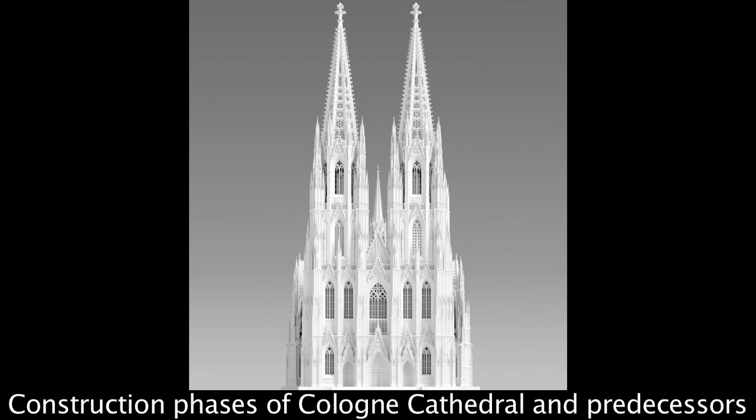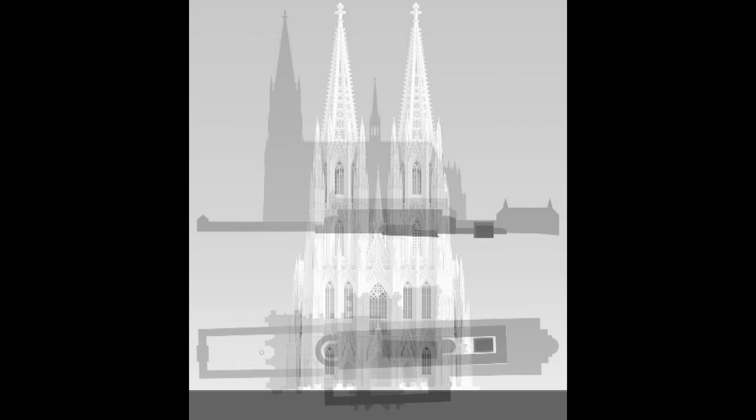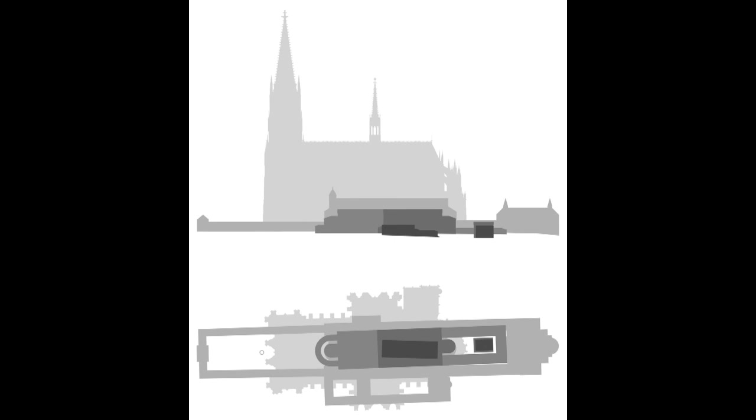Cologne Cathedral stands on a historical site. An overview of the architectural history of the site shows that churches were always built in the same place, and that each new church was larger than its predecessor.